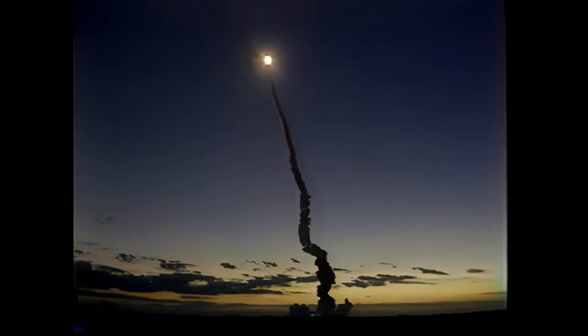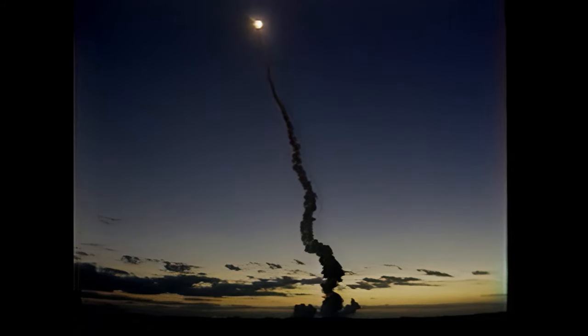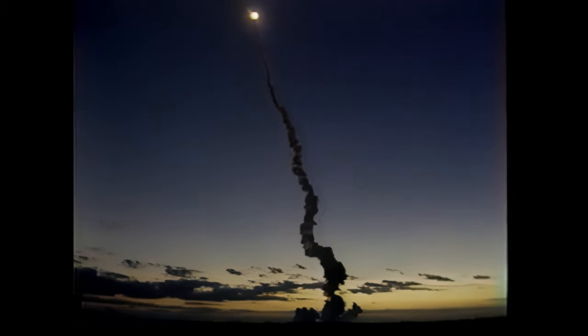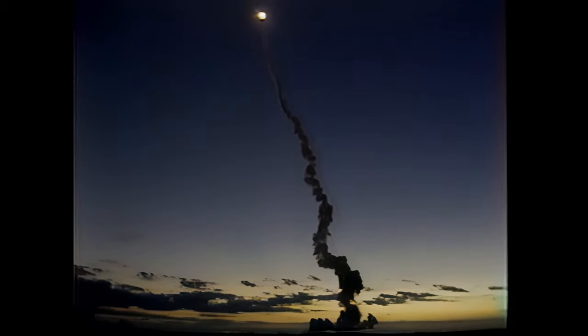Stepping down now to 85%. There had been a regulator issue on the right engine, isolated by pilot Charlie Bolden. Now stepping down further to 67% as the shock wave builds up in the vehicle as we pass through the period of maximum dynamic pressure.